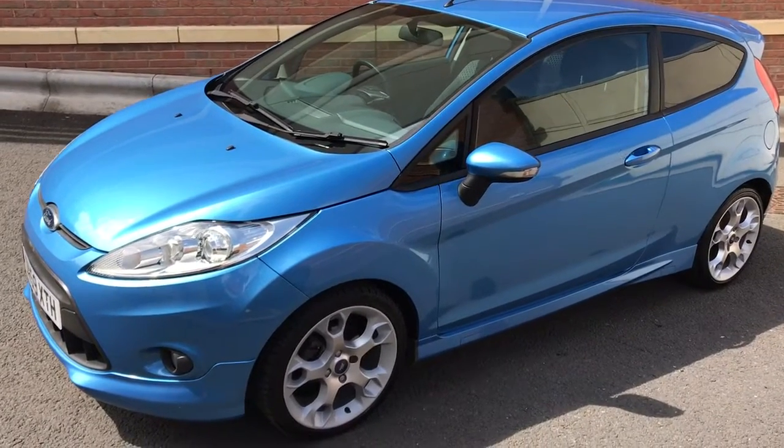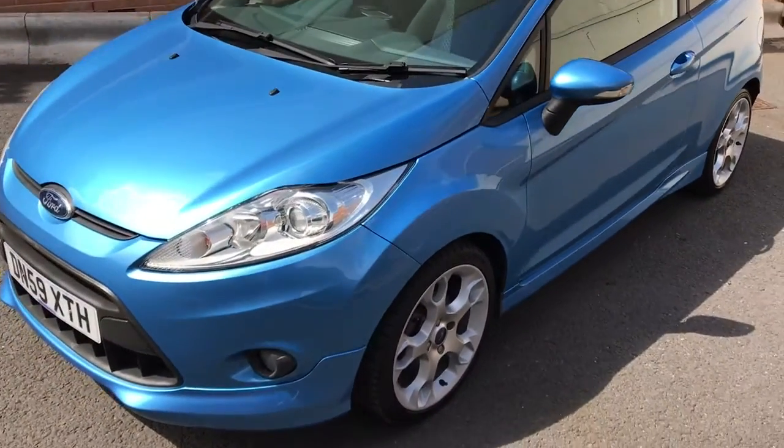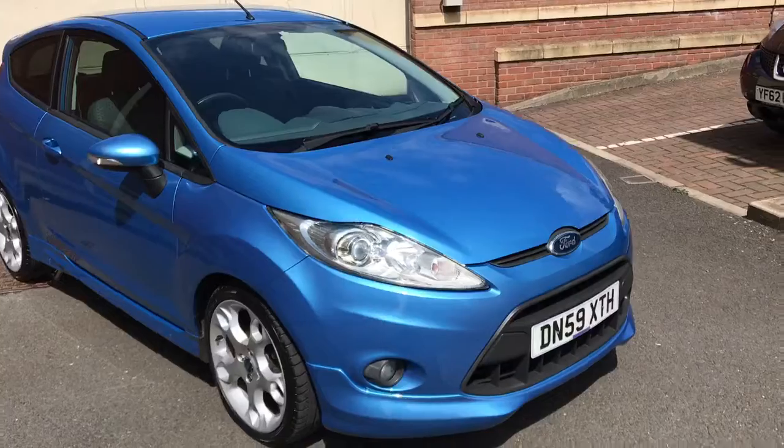Good afternoon, my name is Matthew and this is the latest car on my website, which is www.totalautomobiles.co.uk. You can also find the car on Autotrader and on YouTube. I thought I'd do a quick video on this car just to show you a bit more detail.